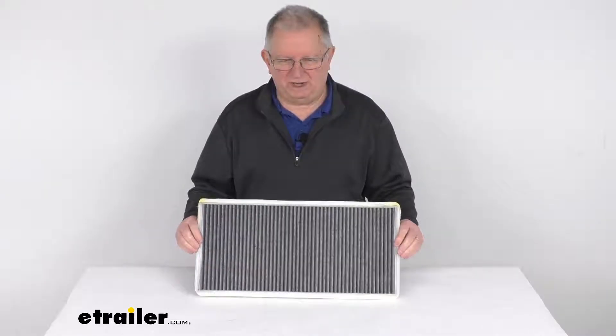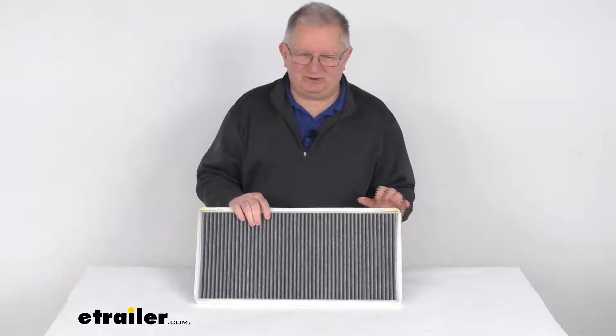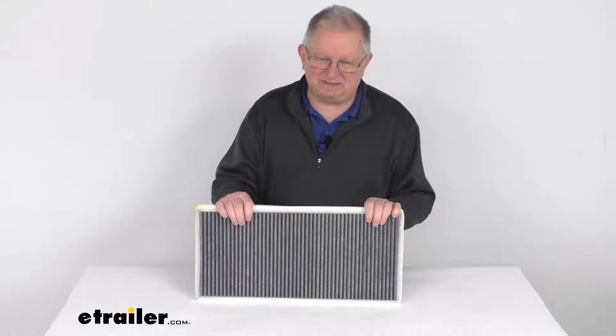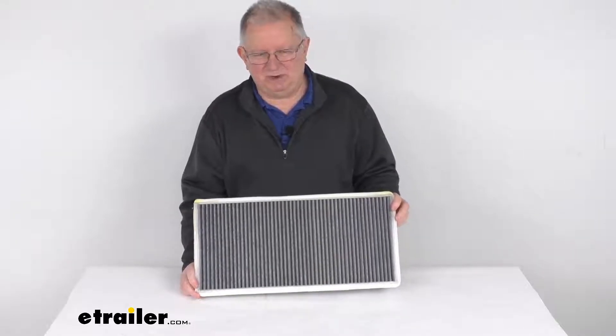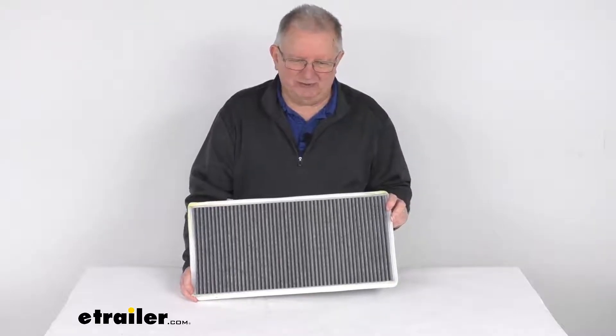It is a quantity of one single-use cabin air filter, and this part number is an exact replacement for the Purolator part number C15637C, the GKI part number CF1093, the Hastings part number AFC1391, and the Fram part number CF10830.